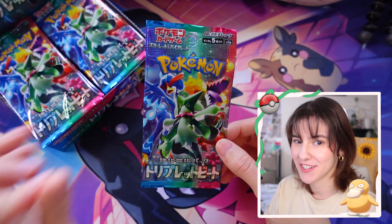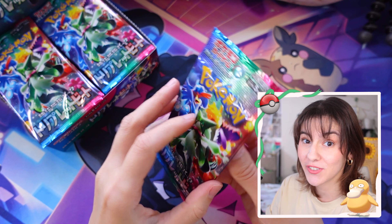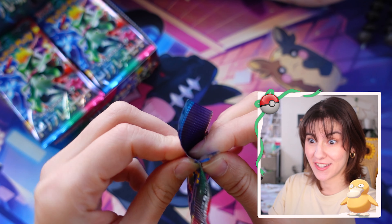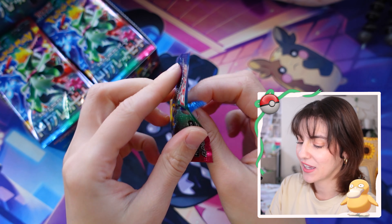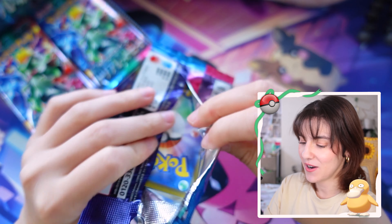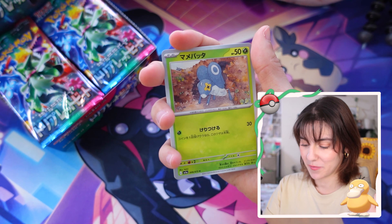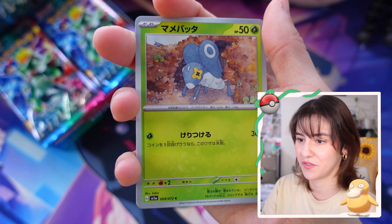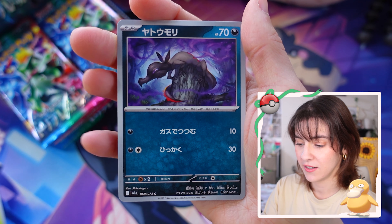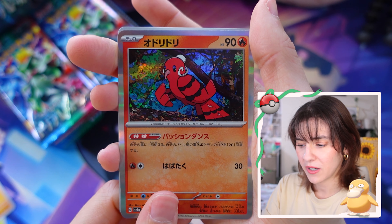Are we ready for this? Can we get some first pack magic? Can we start this opening with something really, really good? It would be nice to keep the tradition of first pack magic. These packs are a little bit harder to open, I might use scissors. First pack - it's so weird that it's just five cards.